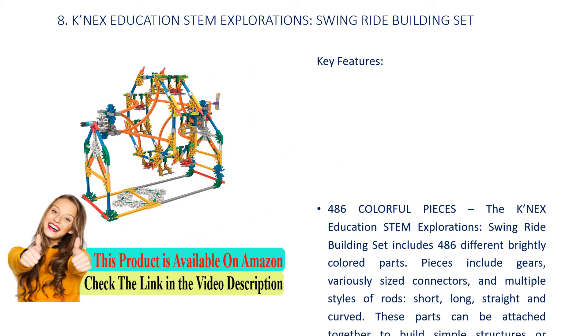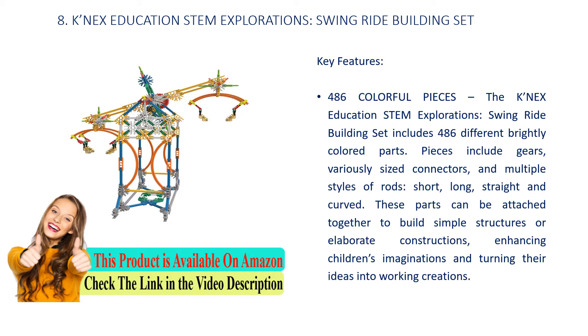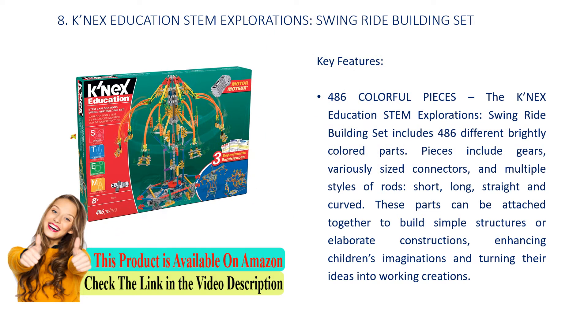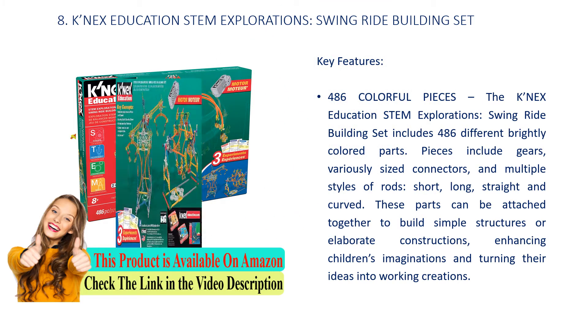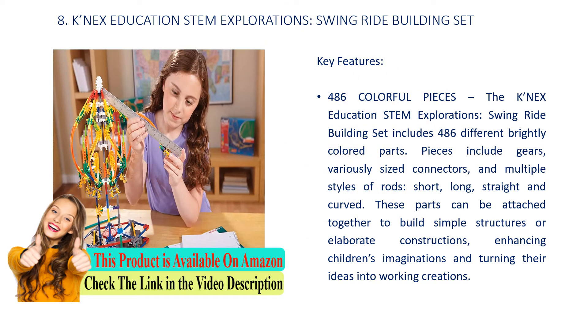Number 8: KNEX Education Stem Explorations Swing Ride Building Set. Key Features: 486 colorful pieces. The KNEX Education Stem Explorations Swing Ride Building Set includes 486 different brightly colored parts. Pieces include gears, variously sized connectors, and multiple styles of rods — short, long, straight and curved. These parts can be attached together to build simple structures or elaborate constructions, enhancing children's imaginations and turning their ideas into working creations.